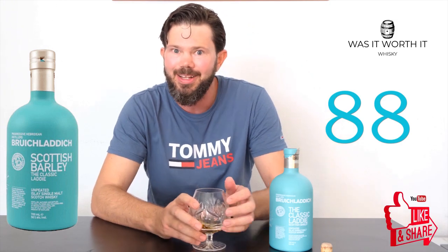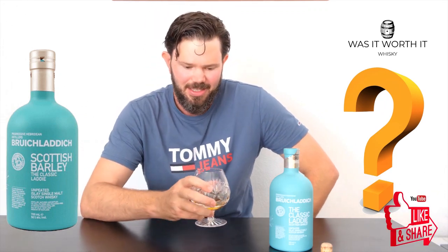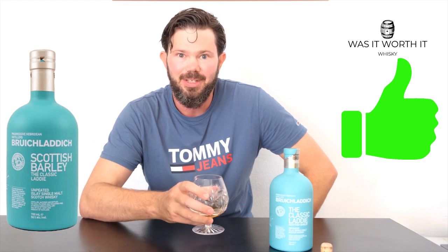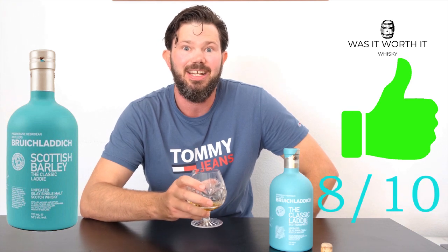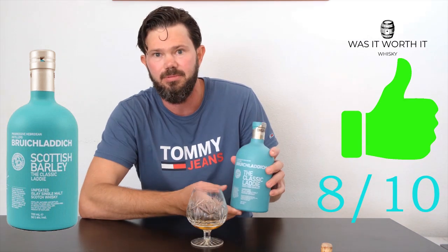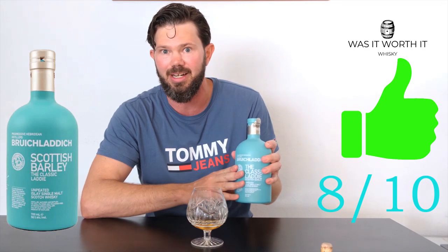But more importantly, the question we've all been waiting for — was it worth it? This is a definite yes, thumbs up from me. I'm going to give it a 'Was It Worth It' score of 8 out of 10. At 50 euros a bottle, I don't think you can go very wrong. I'll personally be buying another bottle of this.